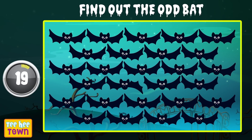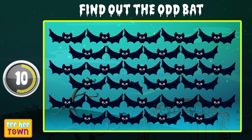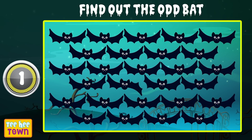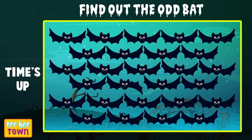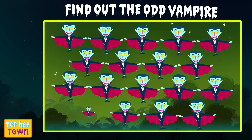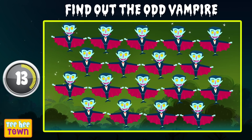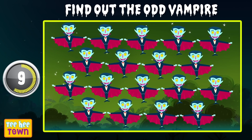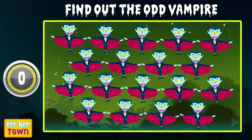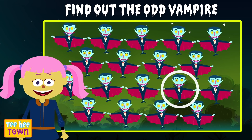Find the odd bat — which one could it be? Keep looking, this one's slightly tricky! Can you find it? Did you spot it? Time's up! There he is — his wing is upside down! That's right! Good job friends! Find the odd vampire — can you spot him? Where could he be? What could he be missing? Time's up! There he is — he's missing his nose! Good job finding the odd vampire!